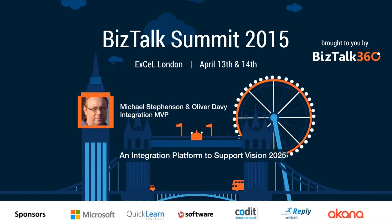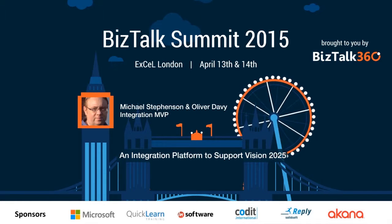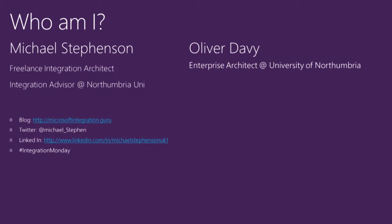I'm Mike Stevenson. I'm quite active in the community - I help Saravana run the Integration Monday webcasts on Microsoft Technology every Monday night. I'm also a freelance integration architect, going around working with different companies, figuring out how we're going to deliver integration solutions and how we're going to design and architect them.